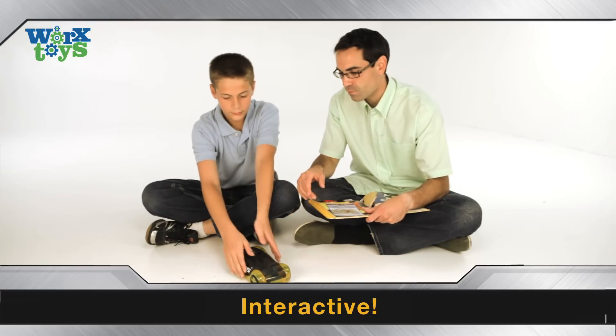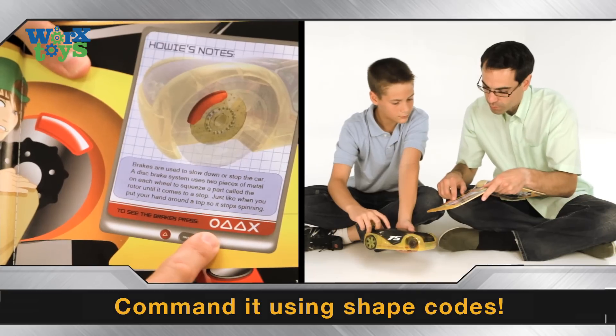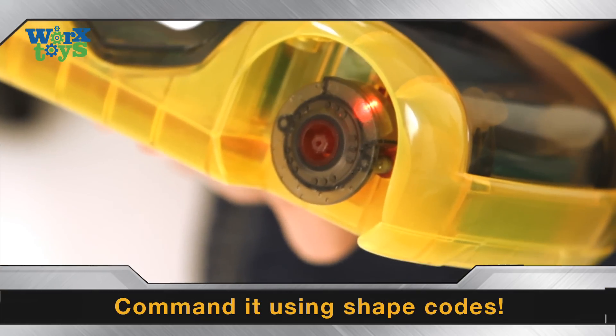Works Toys come with a hardcover storybook you can use along with your toy. While you learn all about your race car in the storybook, our shape codes show you what you've discovered. You'll have favorite codes in no time.